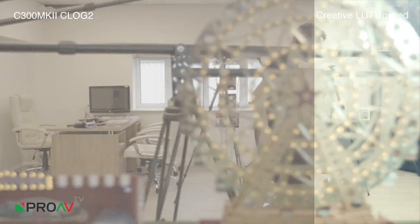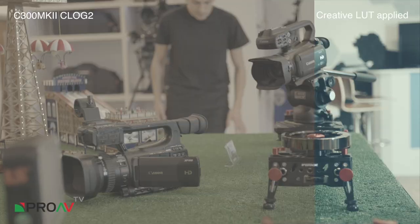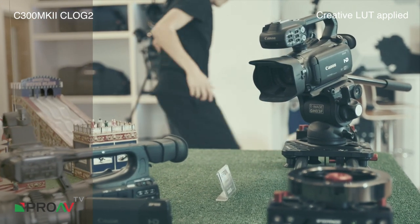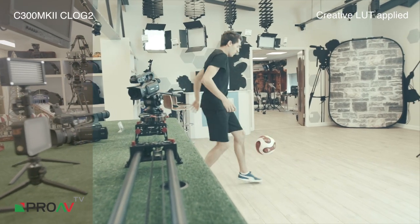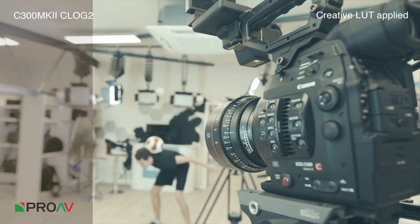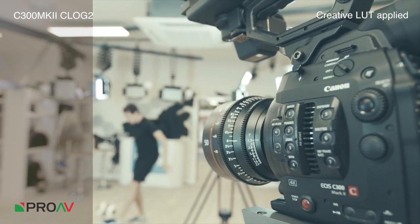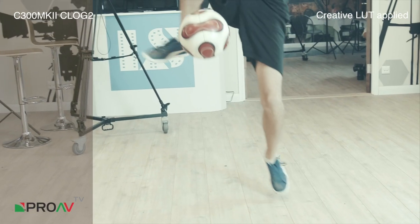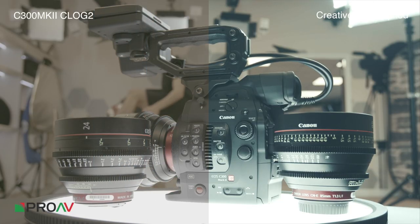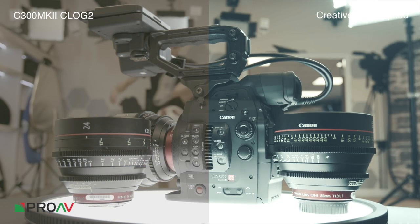Of course this now shows us the showroom that Pro AV have. It's not just cameras that they have here, but of course it's all the accessories, the lighting, the support equipment and sliders that they have on display. This is a great environment for touch and try and comparison. Of course, another reminder that the C300 Mark II can be paired with cinema lenses.